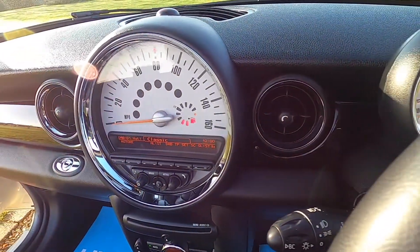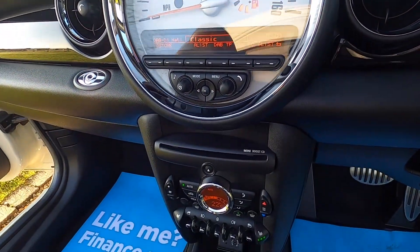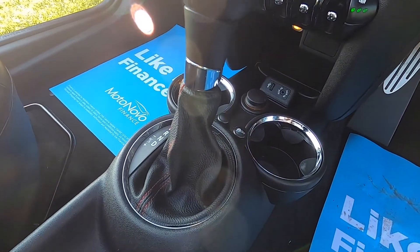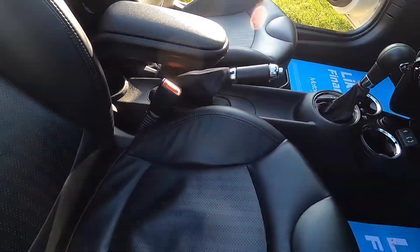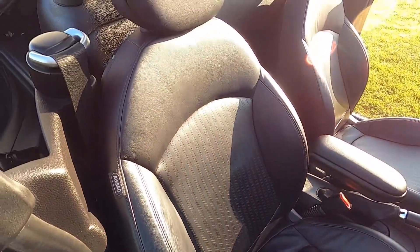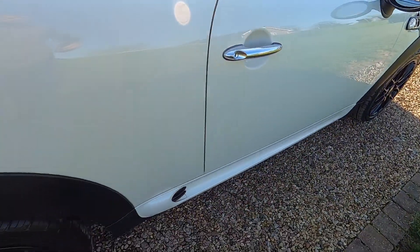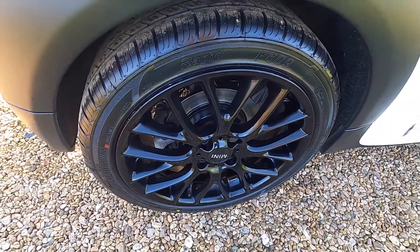It's covered just over 46,000 miles. Chili Pack models come with DAB radio, Bluetooth telephone connectivity and climate control. This one's also got the optional heated seats, the auto gearbox, the optional front centre armrest, and the optional carbon black punched leather upholstery.